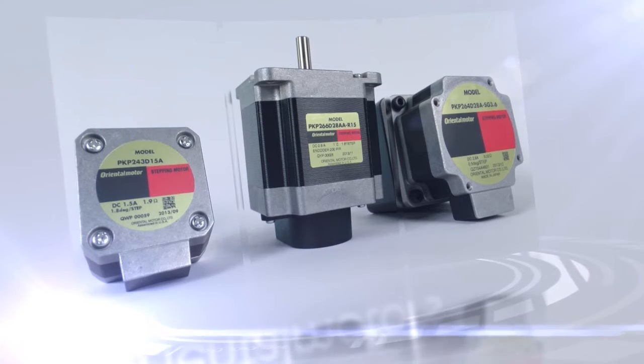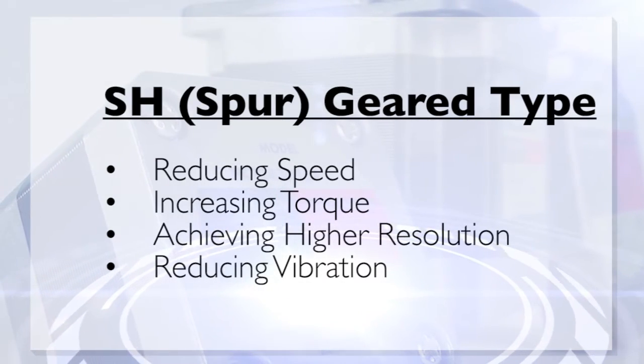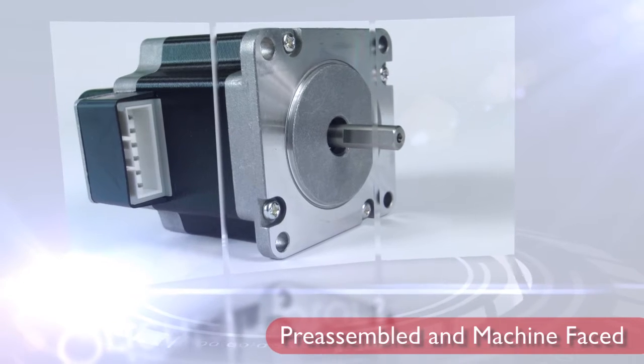The PKP series is equipped with the SH spur-geared type, effective for reducing speed, increasing torque, achieving higher resolution, and reducing vibration. This gear comes pre-assembled and machine-faced for improved mounting.